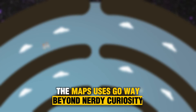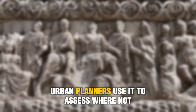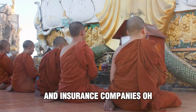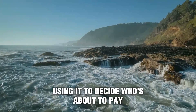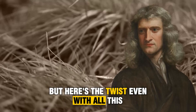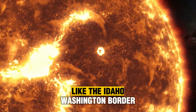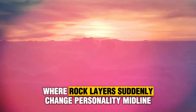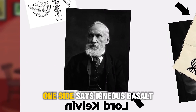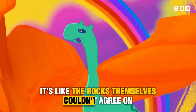Fact three: The oh-so-useful side quests. The map's uses go way beyond nerdy curiosity. Geologists use it to locate minerals, oil, and water. Urban planners use it to assess where not to build highways. And insurance companies? Oh, they are definitely using it to decide who's about to pay more in earthquake premiums. But here's the twist: even with all this precision, the map still exposes some hilarious flaws in how states report data — like the Idaho-Washington border, where rock layers suddenly change personality mid-line. One side says igneous basalt, the other says sediment. It's like the rocks themselves couldn't agree on where they belong.